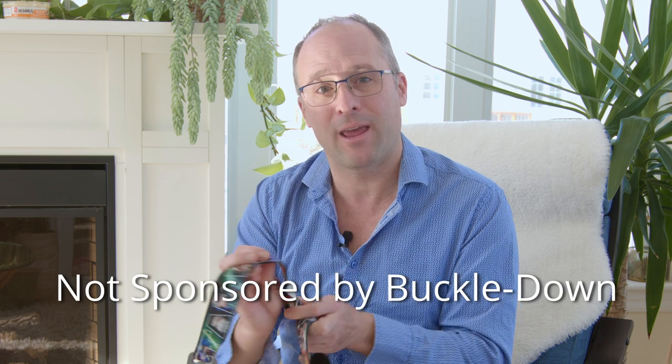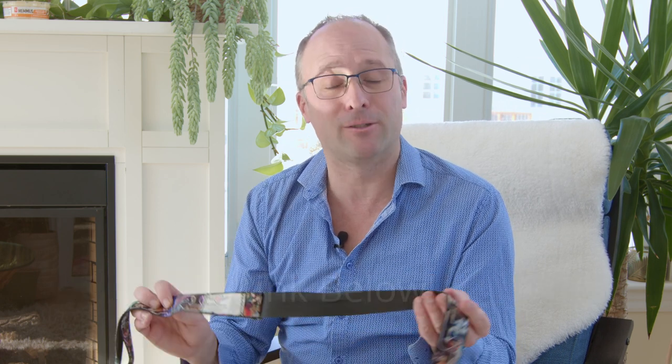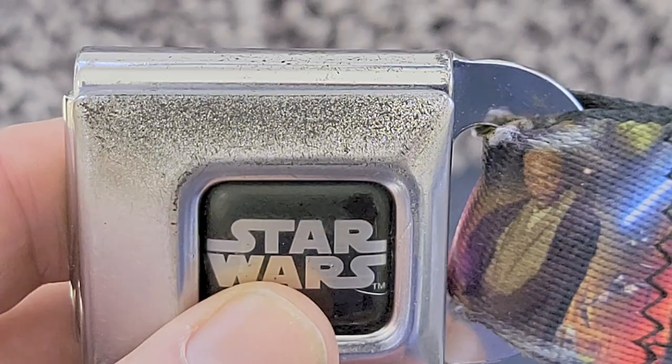This company is called Buckle Down and they've got a website called BuckleDown.com. After 13 years of using this belt every single day, the only thing that has started to wear is just the top here. So I think it's time to get another one, which will last another 13 years. I'm going to keep this one — it's got another 20 years left in it. This is the best value belt you'll ever find.